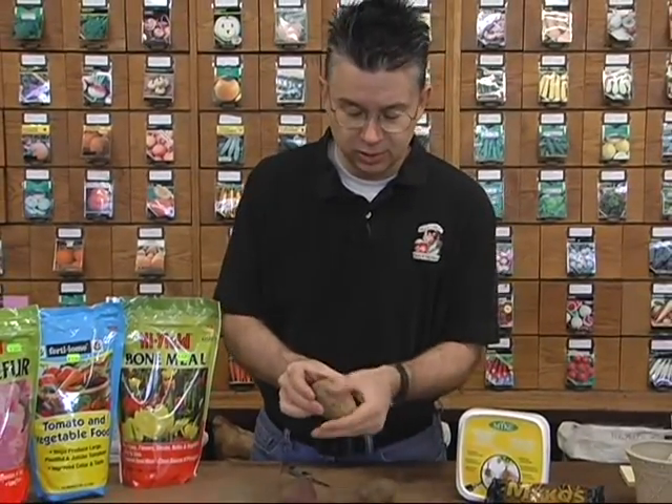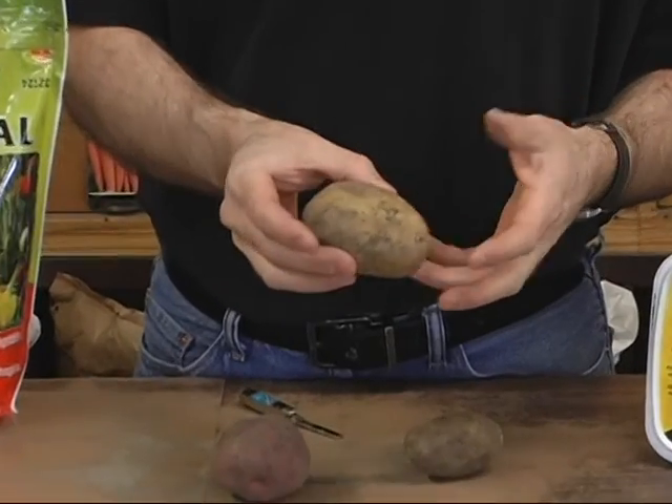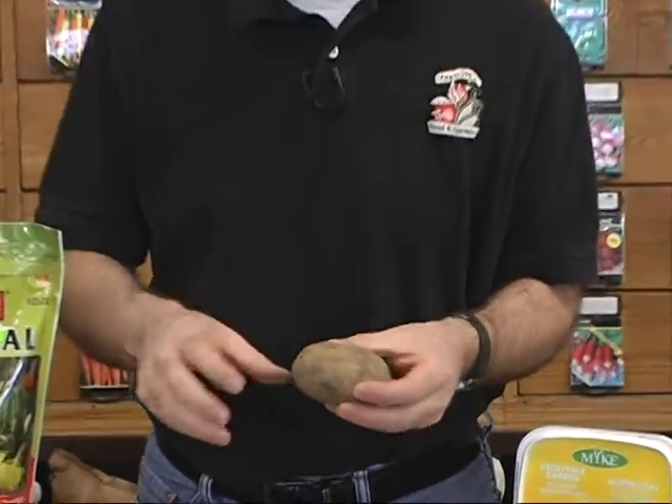This is a Yukon Gold. Yukon Gold has more of a golden yellow exterior, and when you cut it open it's pretty much yellow on the inside as well. It's got almost an already-been-buttered flavor to it when you harvest, cook, and start eating the potatoes.